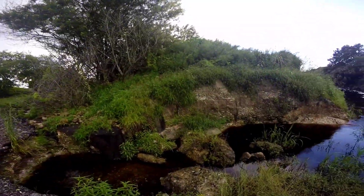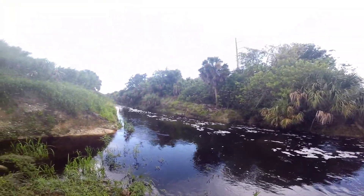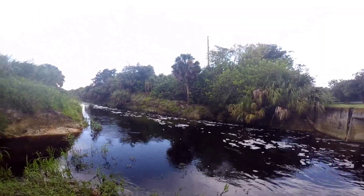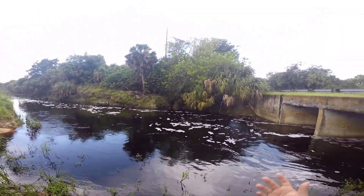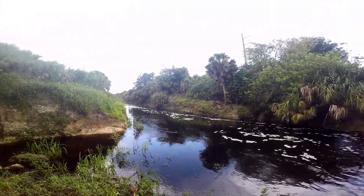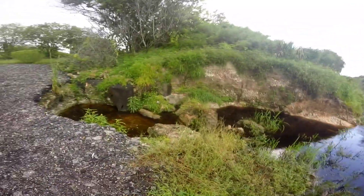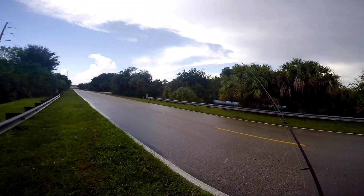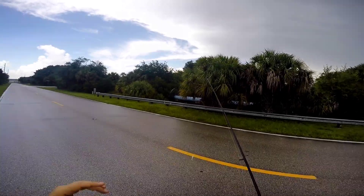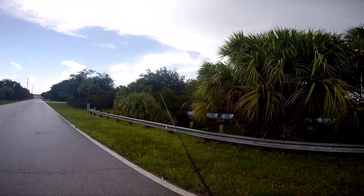Not a big one at all but I'll take it. We've still got time on the clock so I'm going to stay here a little bit longer and continue trying for a second fish. If nothing within the next 10 to 15 minutes I'll head on over to the next spot. I saw a fish go under on this side earlier, so hopefully he's still here.